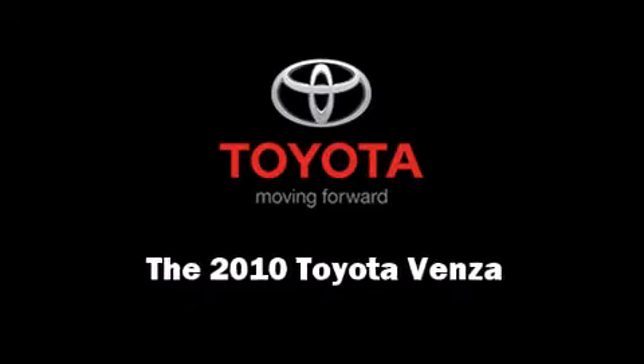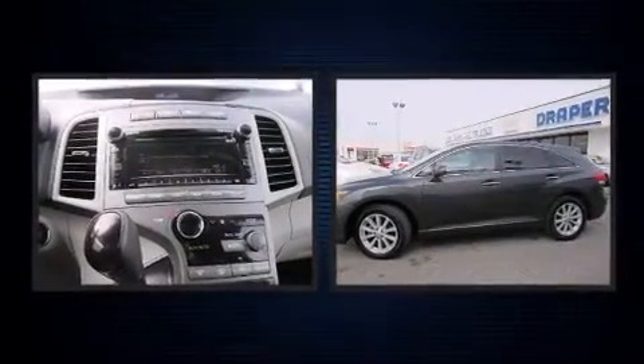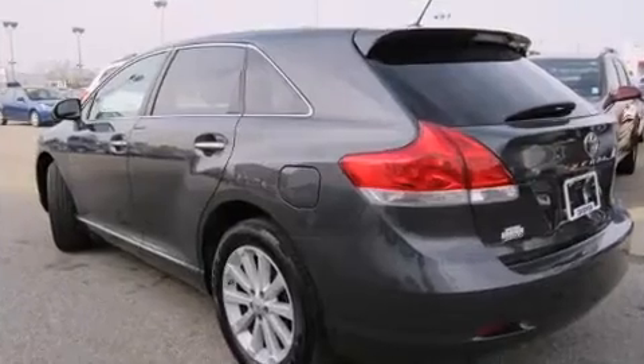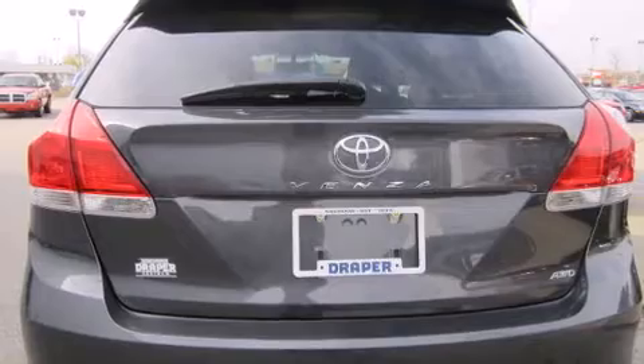Sensibility and practicality define the 2010 Toyota Venza. With fewer than 45,000 miles on the odometer, this four-door sport utility vehicle prioritizes comfort, safety, and convenience. It features an automatic transmission, all-wheel drive, and an efficient four-cylinder engine.